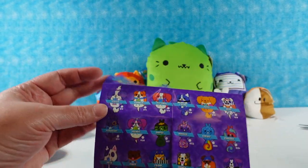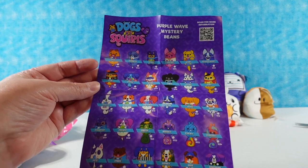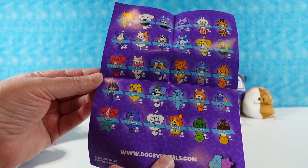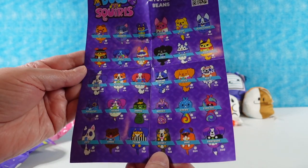Okay, let me show you the checklist really quick for dogs versus squirrels. This is the purple wave mystery beans — look how many there are. There's so many, it's awesome.